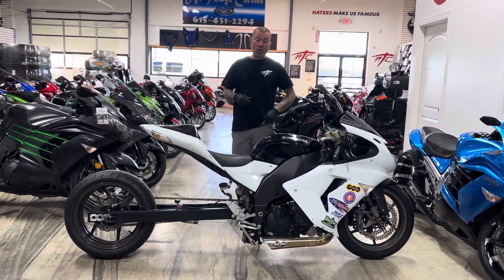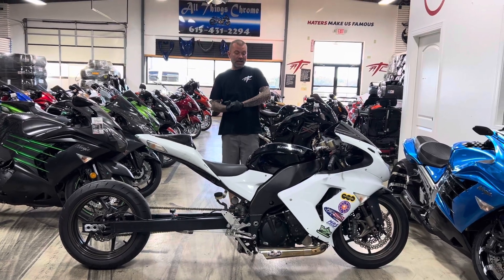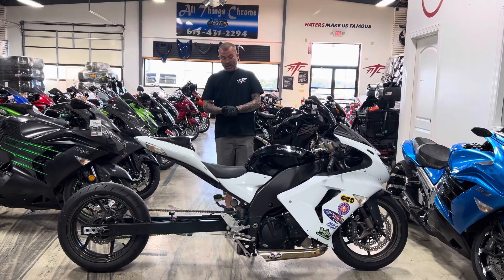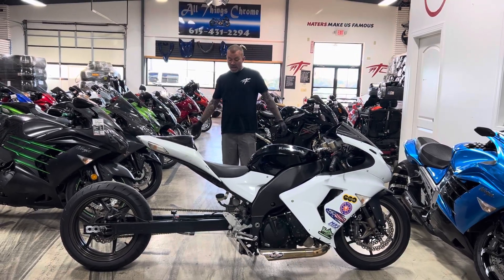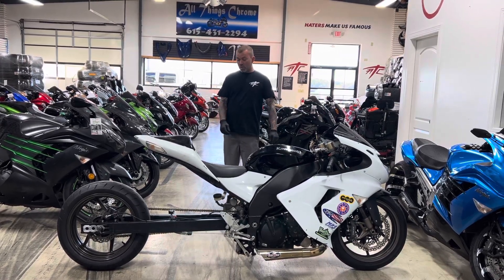All Things Chrome, we got it going on! Check this out — I got a 2006 Kawasaki ZX-10, stock number 3021. This is a super fast, super fun bike to ride, super lightweight. As you can tell, it has been set up for the street and the strip, with a crazy long swingarm on there.